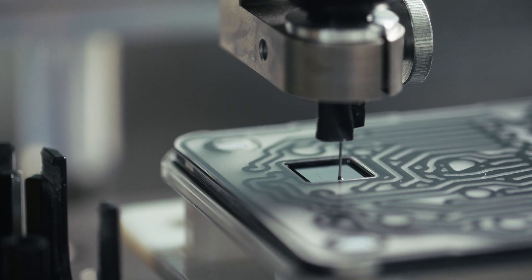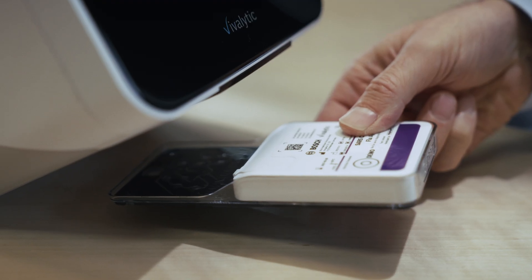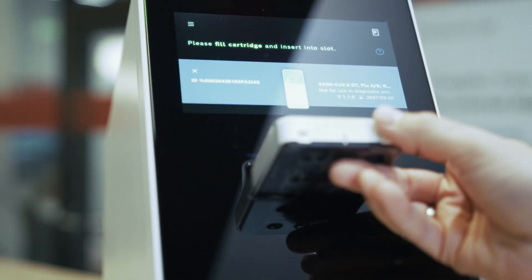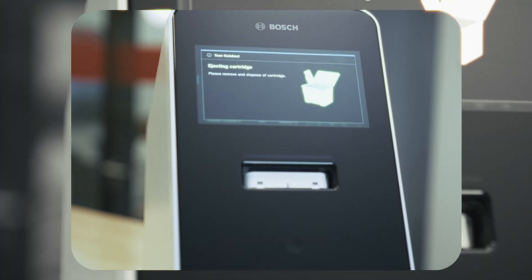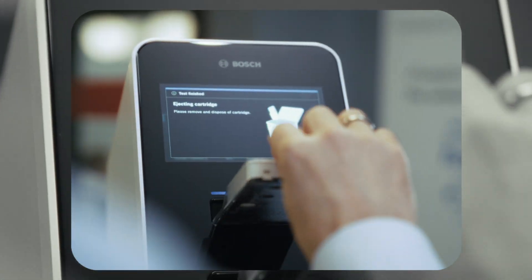Bosch produces millions of units of MEMS for cars, phones, and more every day. Our new approach combines this technology with microfluidics for diagnostics. This can now be done fully automated and in a very small space, by integrating a silicon chip into the Vivalytic cartridge.